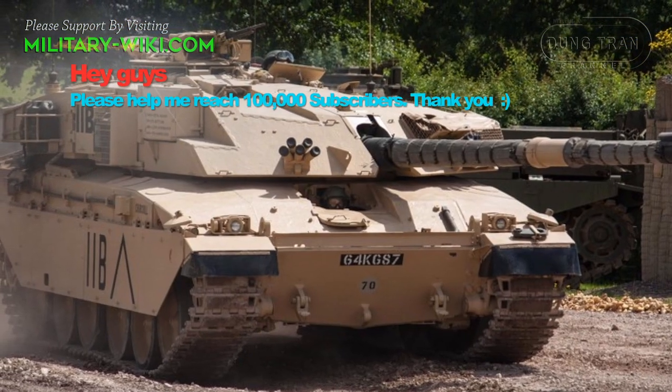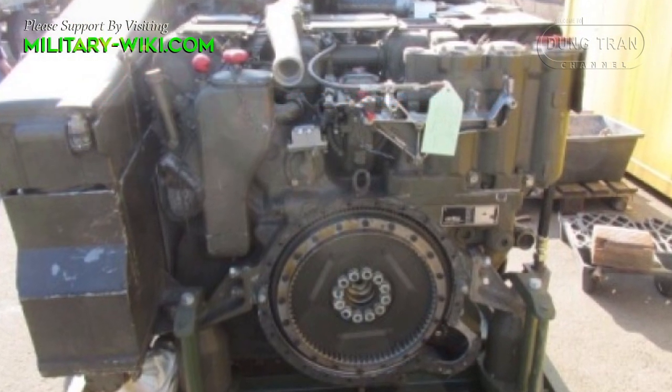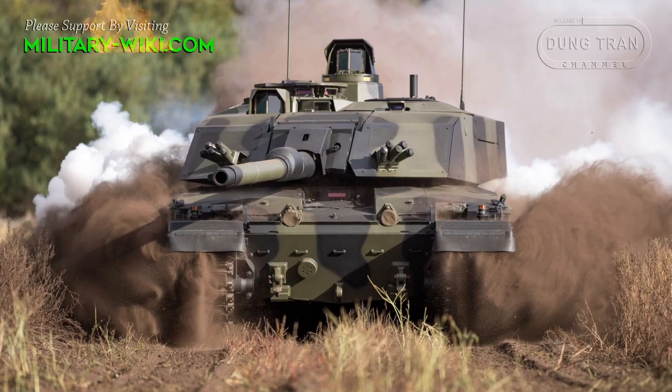Challenger 3 will be capable of reaching top speeds of up to 97 km per hour, thanks to an improved engine — the MTU 833 — and a RENC gearbox. It will also have a greater range than its predecessor.